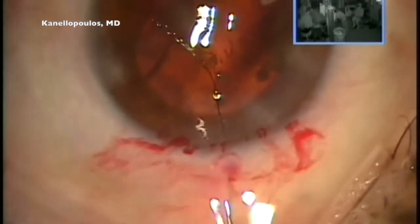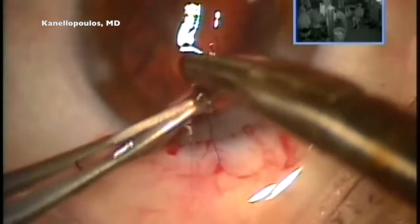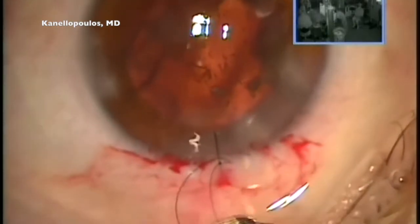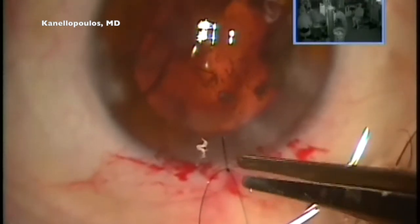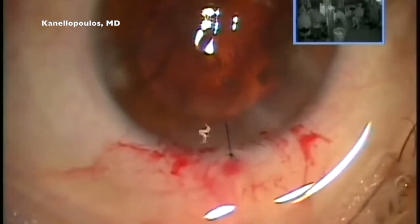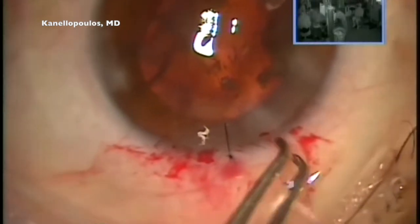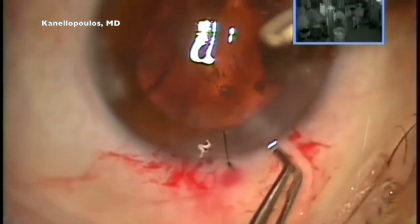We'll explore the anterior vitrectomy pathway, which we have to be very thorough about. We want to debulk the anterior vitreous and create a scenario where this quite challenging case will end up as a normal phaco case — and time here is not of the essence. Although my average case is anywhere between 10 and 12 minutes, we will spend a good half hour trying to make this look not only good, but to achieve the best possible visual outcome.